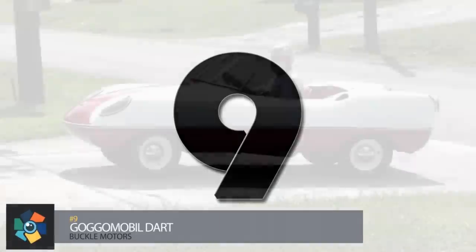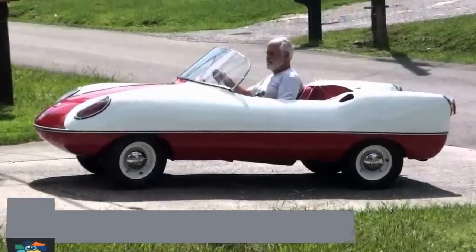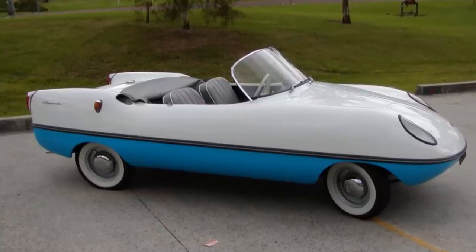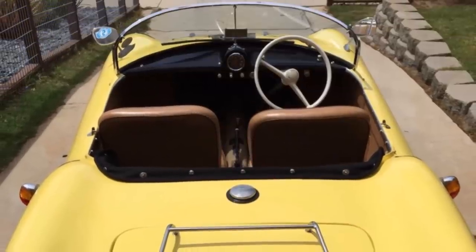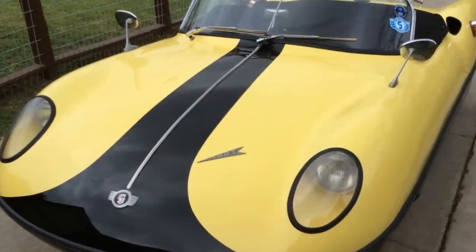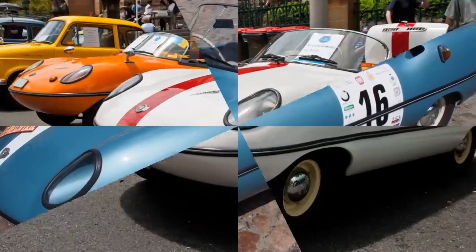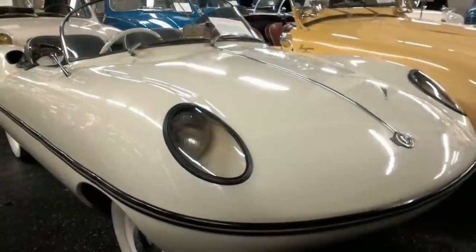Number 9. This Roadster microcar was developed in Sydney, Australia by Buckle Motors. The Dart was based on the chassis and mechanical components of the German Go-Go-Mobile. A roadster style with no doors, the entire car weighed only 760 pounds. It came with the option of a 300cc or 400cc engine, with a small luggage compartment built into the nose of the car. The Dart was produced from 1959 to 1961, with around 700 units made. Some have sold at auction for around $25,000.